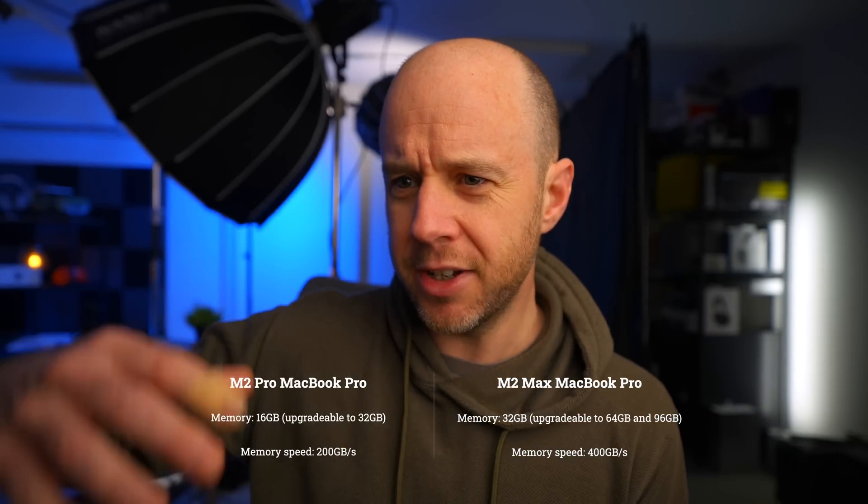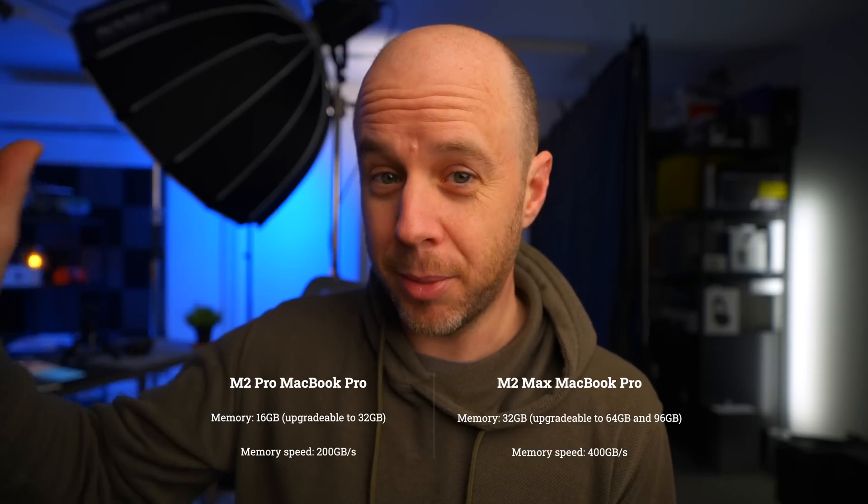I'll be testing that myself when I get my M2 Max 14-inch MacBook Pro in a week or so, so make sure you subscribe and hit the bell not to miss that. Moving on to unified memory: the M2 Pro chip starts at 16GB and can be upgraded to 32GB. The M2 Max, on the other hand, starts at 32GB and you can upgrade to either 64 or 96GB — though the 96GB option is only available with the specced-up M2 Max with the 38-core GPU. In terms of memory speed, the M2 Pro is 200GB/s, whereas the M2 Max doubles that to 400GB/s.